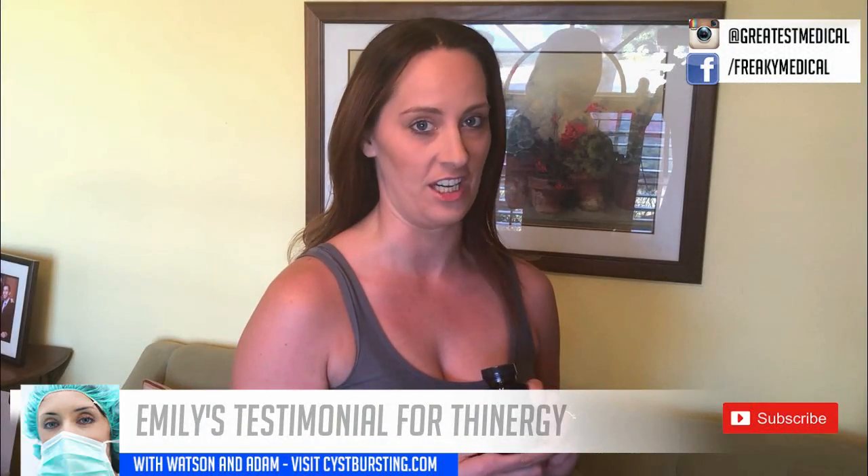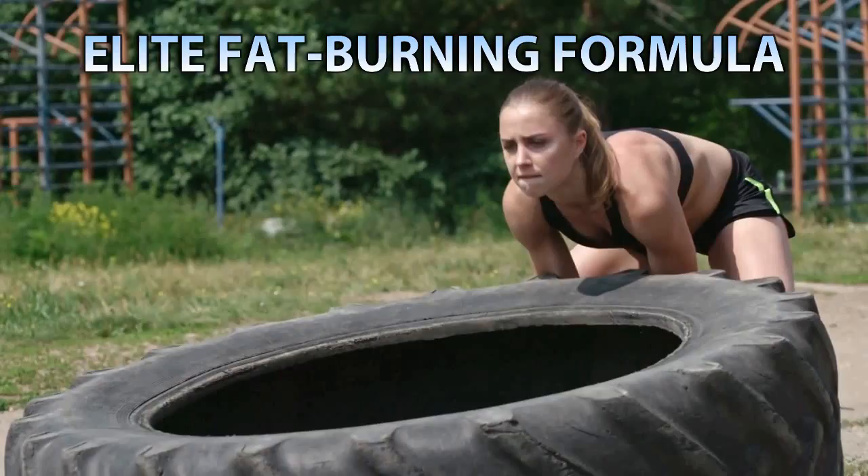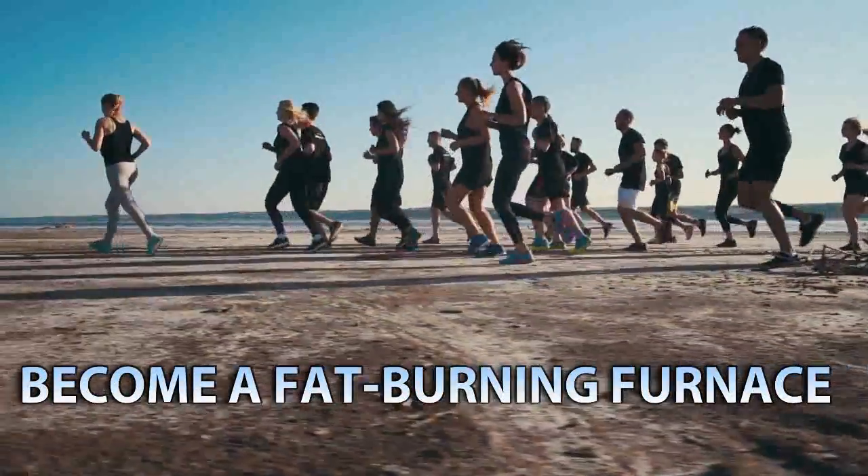Hi, this is Emily, and I'm here to tell you about my experience with energy. I started taking energy about six months ago, and since then I've lost 20 pounds. It helps a lot with energy throughout the day — it helps me get a lot more stuff done: a lot more laundry, a lot more playing, a lot more cleaning. You can find it on Amazon, and I personally suggest you go find it. All right, thanks Emily. You're welcome.